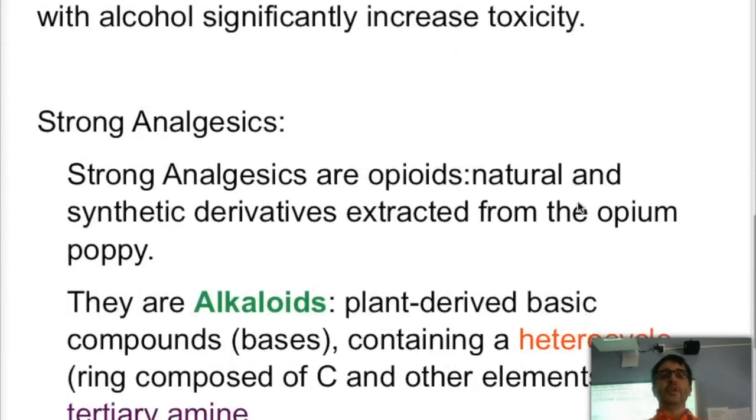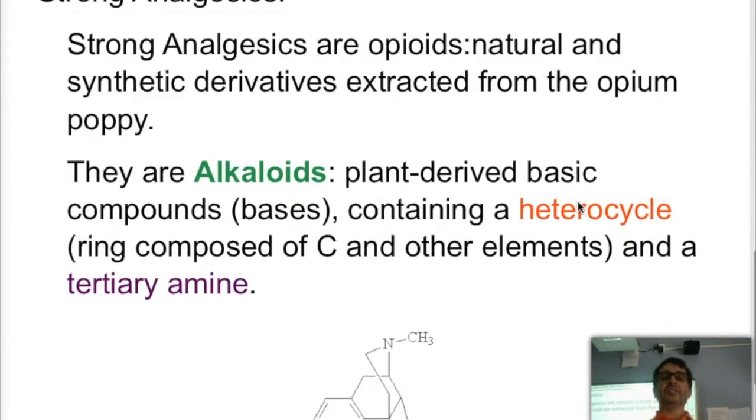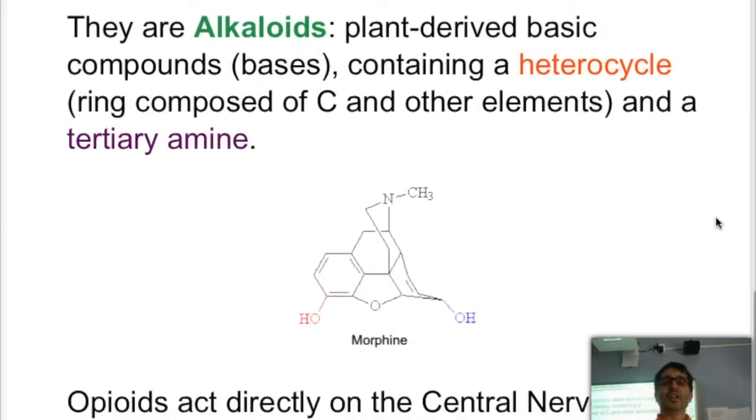When we look at strong analgesics, we are looking at opioids — derivatives from the opium poppy. These particular substances are alkaloids. Alkaloids means they are basic plant derivatives that contain a heterocycle and a tertiary amine. So what does that all mean? A heterocycle is a ring that is composed of carbons and any other elements.